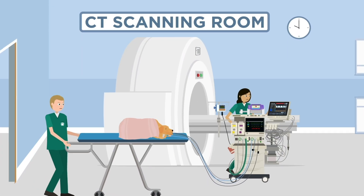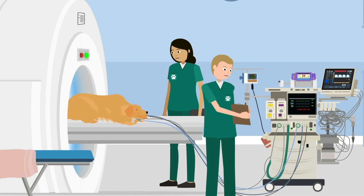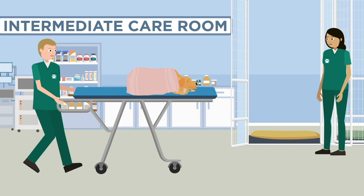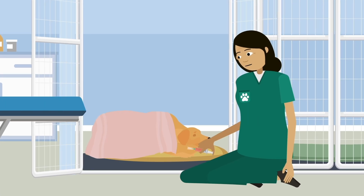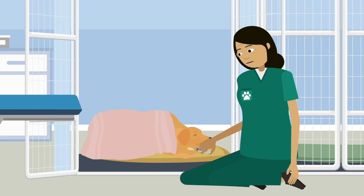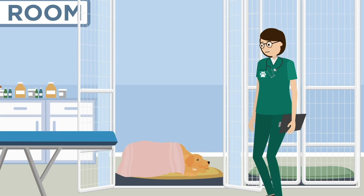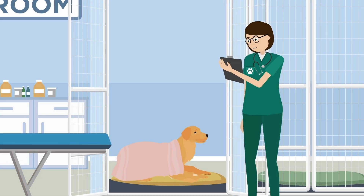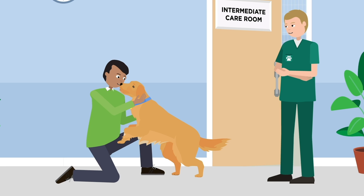Your pet will be supervised and supported at every stage of the procedure through to recovery. The team will remove the endotracheal tube once your pet wakes and can breathe well on their own. They may administer additional medications to treat any anxiety, pain, or to speed up recovery. Once stable and comfortable, they will be handed over to the critical care or intermediate care team. Most pets will go home the same day, but they may stay overnight if needed.